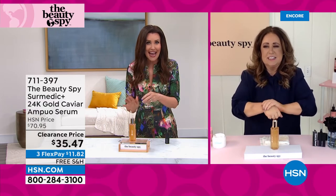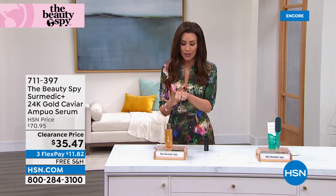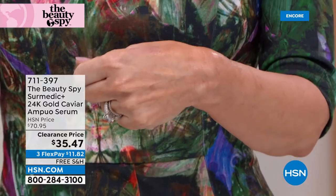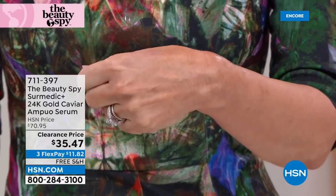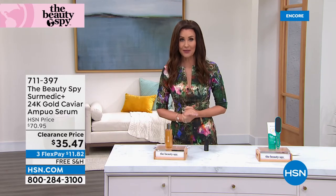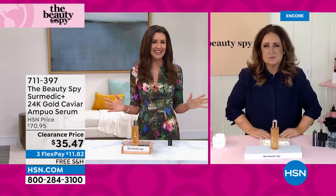Look up 24 karat gold in skincare and you'll see so many incredible results, but you will not find 24 karat gold serums at $35.47. To order: go to hsn.com and type in 711397. Even Chelsea and I did not anticipate this price. I think we're clearing out warehouse inventory — it's just going to be the final few that go out the door at this price.